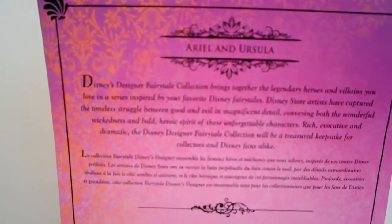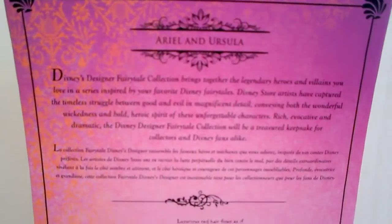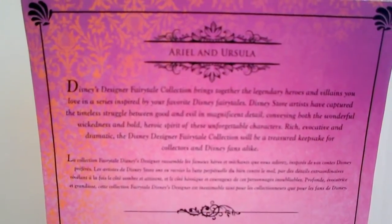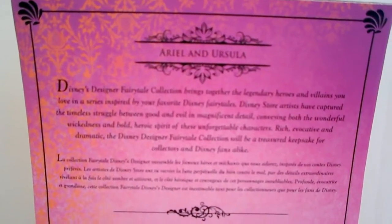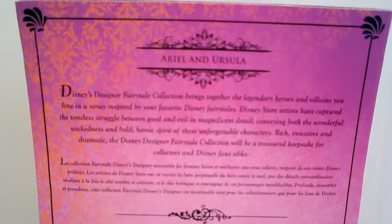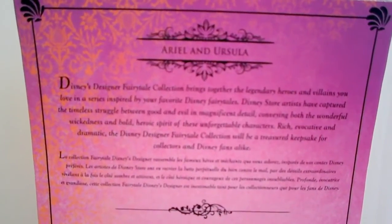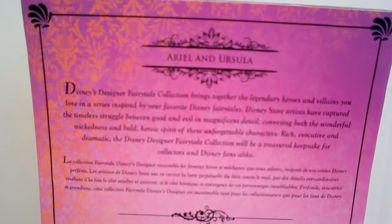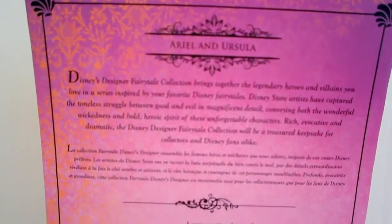...inspired by your favorite Disney fairy tales. Disney Store artists have captured the timeless struggle between good and evil in magnificent detail, conveying both the wonderful wickedness and bold heroic spirit of these unforgettable characters. Rich, evocative, and dramatic, the Disney Designer Fairy Tale Collection will be a treasured keepsake for collectors and Disney fans alike.